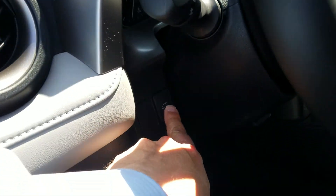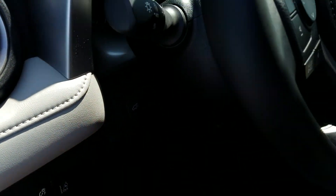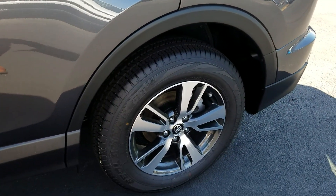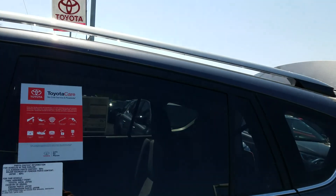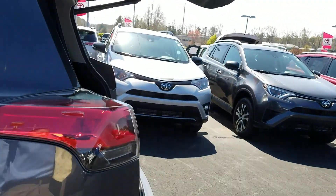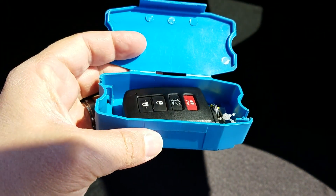It also has a power liftgate that opens and closes, alloy wheels, tinted back glass, and a smart key system — so no need to have the key out, just got to have it in your pocket to get in the vehicle and start the car.